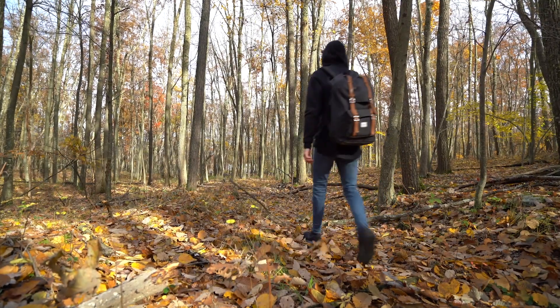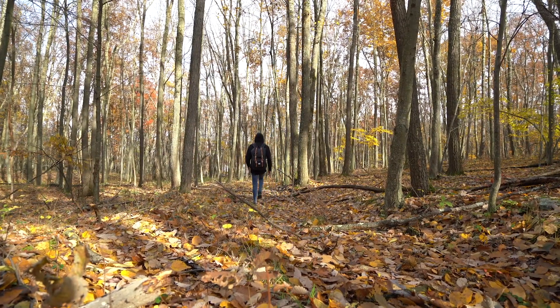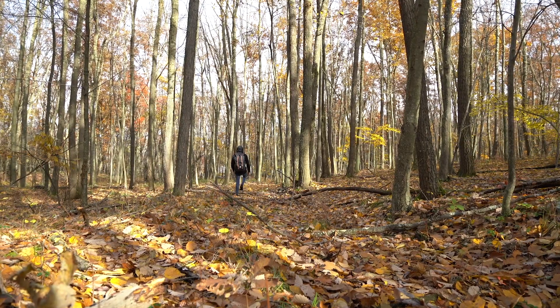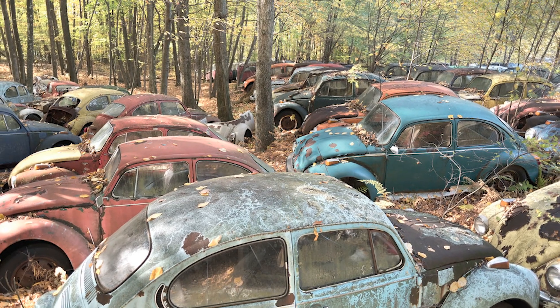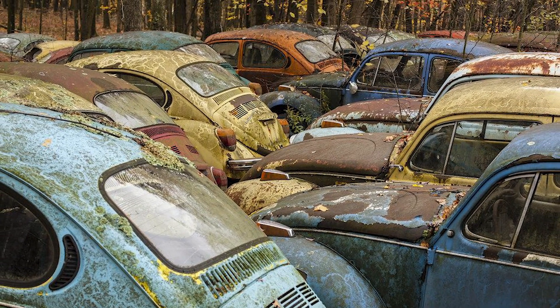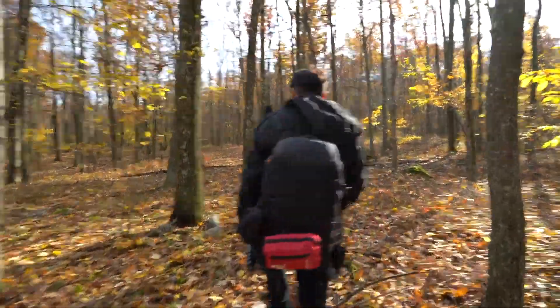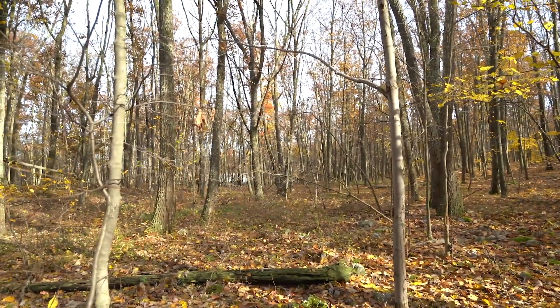All right guys, so honestly there isn't a lot of history that I could find about this place. All I know is that the cars started being collected and put in the graveyard in 1974 by the owner of the scrapyard. His plan was to actually bring all these cars back to their former glory — like repair them and stuff — but he just collected so many cars that he couldn't keep up with it, and eventually he just gave up. So now there's like over 200 abandoned retro Volkswagen cars in this graveyard, and they've just been sitting here since 1974.